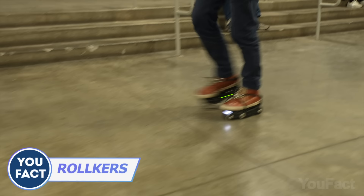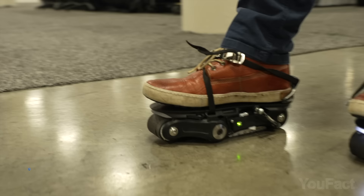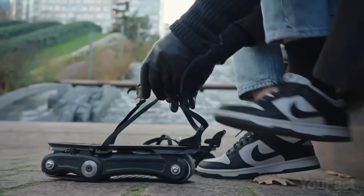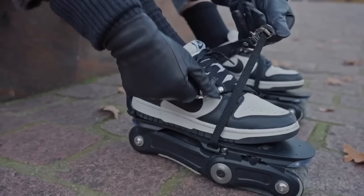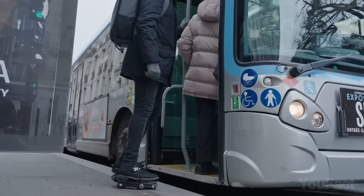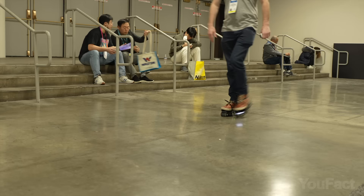Say hello to Rolkers, the electric caterpillar rollers that'll turbocharge your city strolls. No more lugging around heavy electric scooters — Rolkers are small and lightweight enough to wear all day long. Attach them to your regular shoes to rocket you forward at speeds up to 7 miles per hour. The drive system only kicks in when you're on the move, so no worries about wasting energy. With a battery life of 2.5 miles, you'll be able to explore your city like never before.